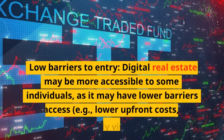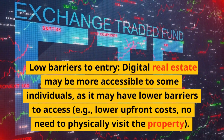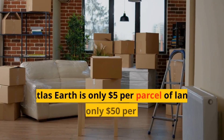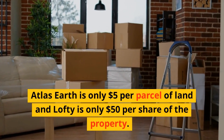Low barriers to entry: digital real estate may be more accessible to some individuals as it may have lower barriers to access, e.g. lower upfront costs and no need to physically visit the property. Atlas Earth is only $5 per parcel of property.